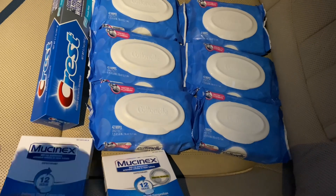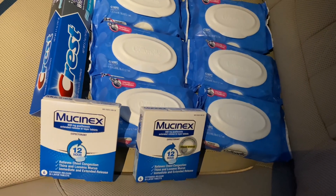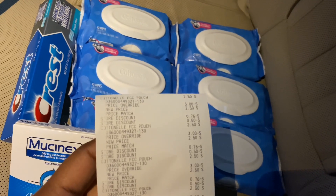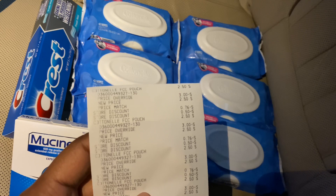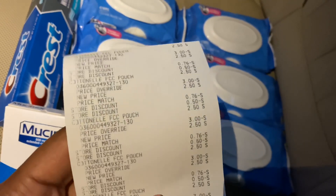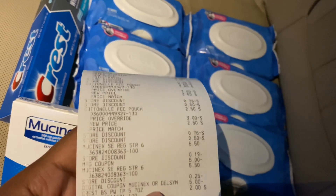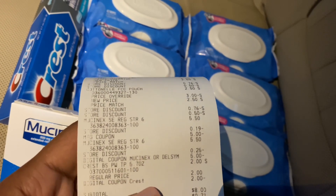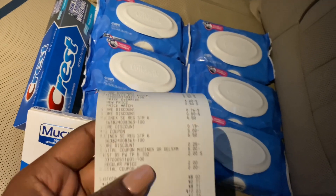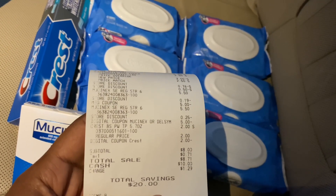The Crest toothpaste used a two dollar digital coupon making it free, and then I picked up two Mucinex at $5.50 each — one with a five dollar digital coupon and one with the five dollar paper coupon from coupons.com. The paper coupon went through perfectly fine, so if you have those you can absolutely use them. You can see the store discounts from the three-off-of-fifteen and the five-off-of-twenty-five on my receipt. My subtotal was $8.00, so $8.71 with tax.